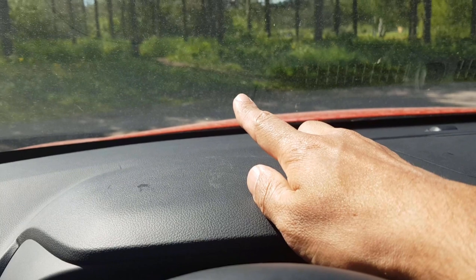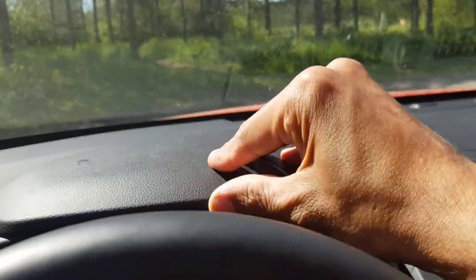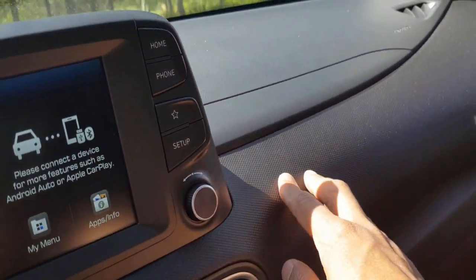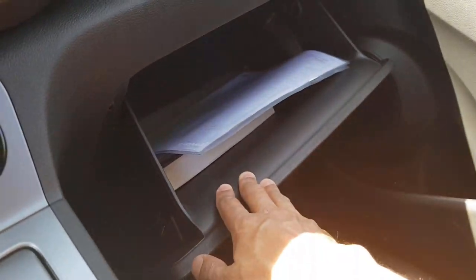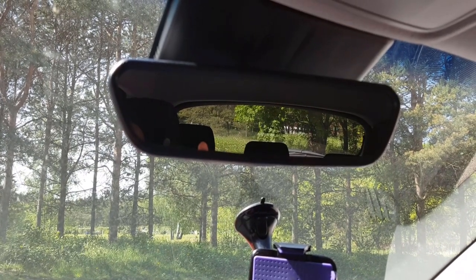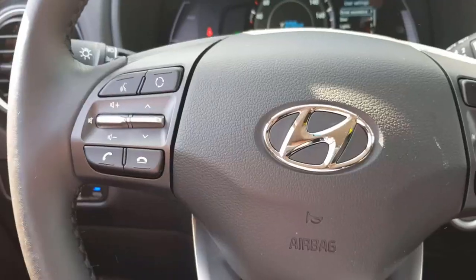The head-up display is offered on the Style trim — it's a foldable head-up display which is amazing — but this basic Comfort trim doesn't have it. The dashboard is all hard touch with no soft touch, which is a bit disappointing and looks somewhat plastic. The storage compartment is damped but not lined with felt. The rearview mirror dimming is offered on both trims, so even this Comfort trim has it. There is no glass sunroof option available on any Hyundai Kona trim.